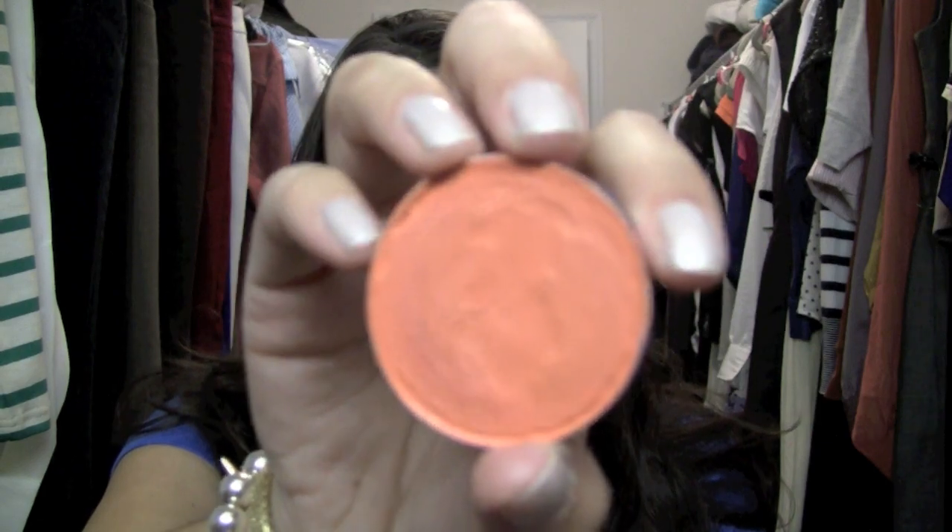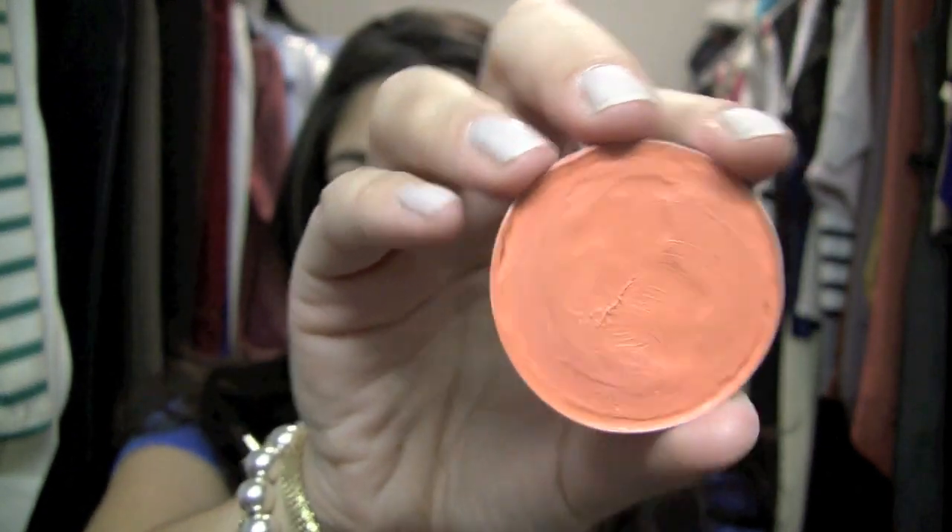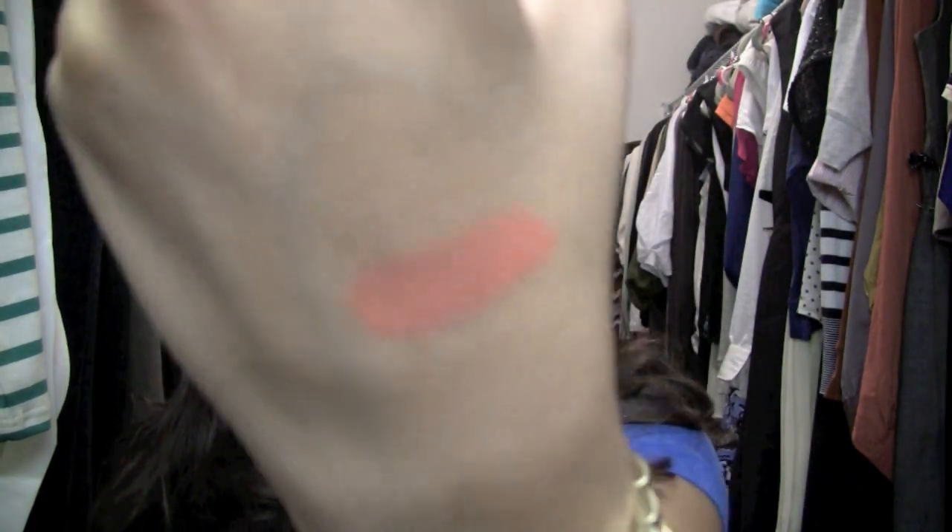This one is Optimistic Orange. It was from the Lily Pulitzer collection and it's just a cream-based orange blush. It's really nice on its own, sheared out, or you can use it as kind of a base to another blush. Like, even if you wanted to layer a coral or a pink blush over this, you definitely can do that.